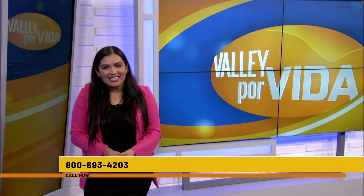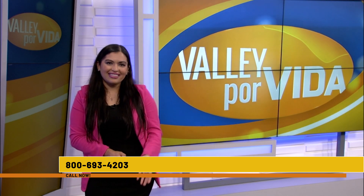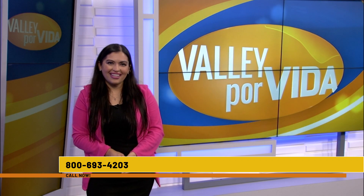That's all we've got for now. Thanks again for watching — we'll see you next time here on Valley Por Vida.